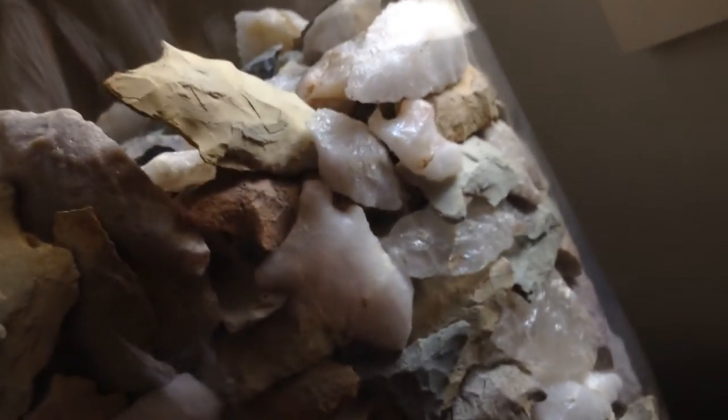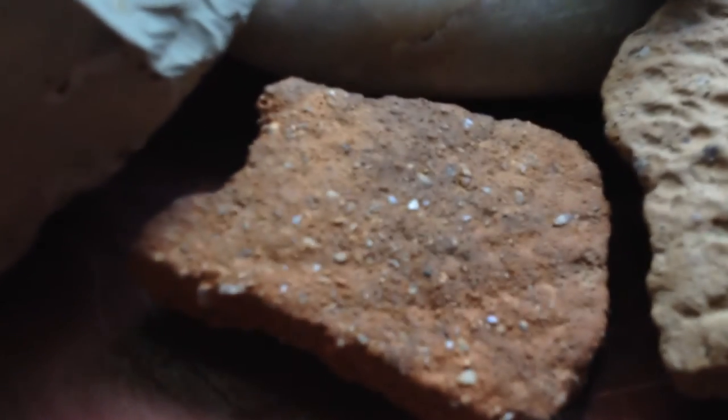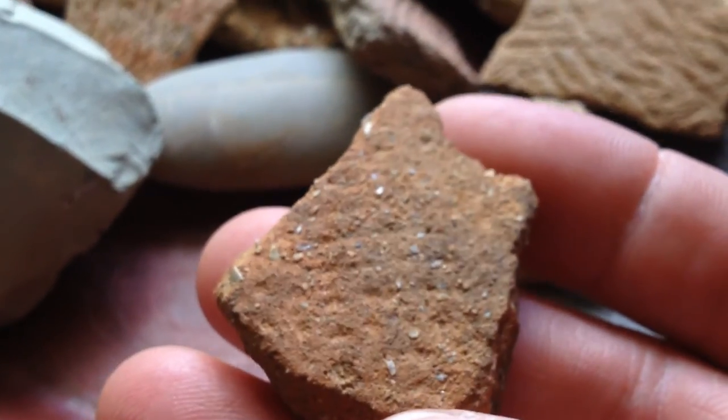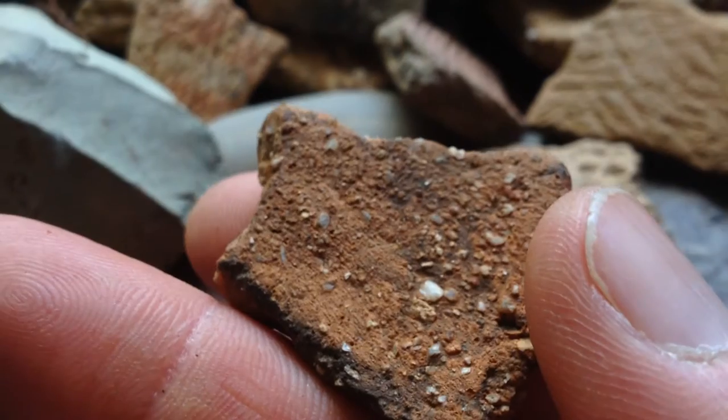Here's a close-up, if I can get it. Little shiny pieces are teeny, teeny bits of quartz. And that's actually the outside surface — you can see the texture just a little. Teeny, teeny bits of sand that are actually quartz, which I think help temper it. When they fired it — there you go.